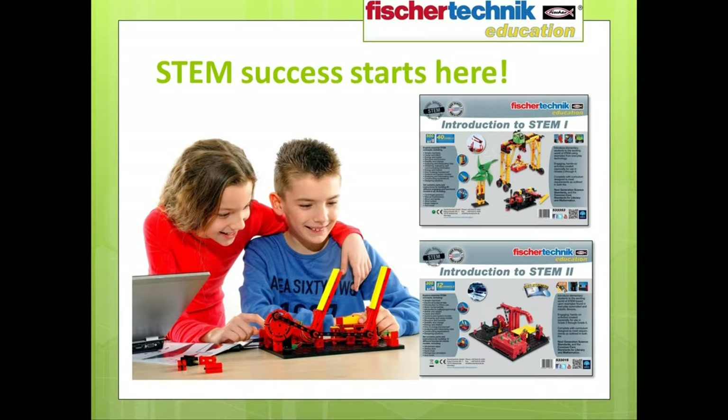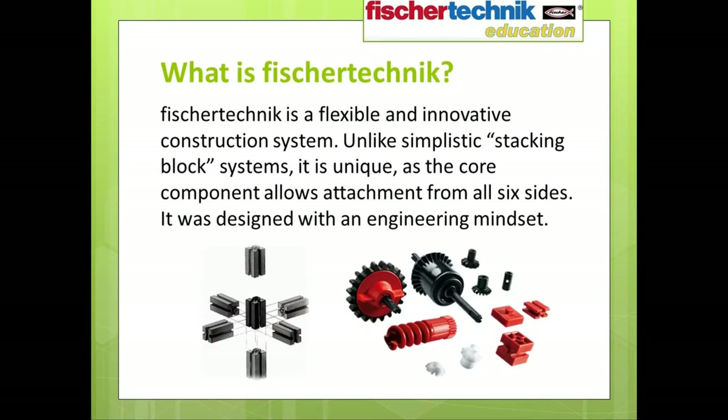That brings us to the Fisher Technic Introduction to STEM series. These two sets are the newest members of the Fisher Technic education family, designed to be an affordable and easily scalable, standards-focused, curriculum-based tool for introducing STEM concepts to students in grades two and above. Fisher Technic is a flexible and innovative construction system. Unlike other popular construction sets designed to simply stack, Fisher Technic was created with more of an engineering mindset. The core building block allows attachment from all six sides, enabling limitless design possibilities.